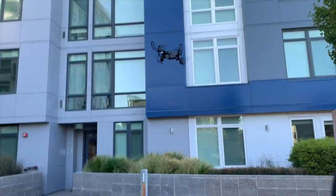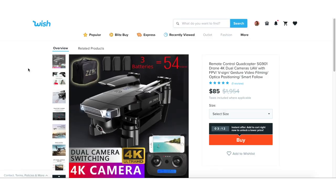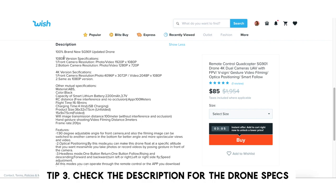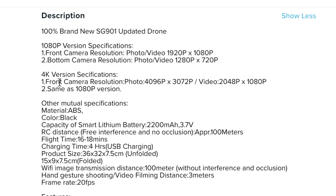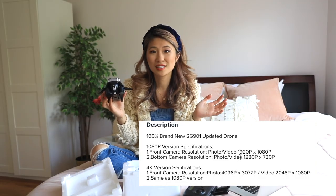The drones on Wish are so affordable — this one was $89 US dollars, described as a 4K dual-camera UAV with FPV, gesture video filming, and optical positioning, and it looks exactly like the image on the website. My tip when purchasing a drone from Wish: make sure to check the resolution of the camera, because some reviews were disappointed that the footage was blurry — that's because it was literally a 720x480p camera, and it says so in the description. You just have to be a very informed consumer.